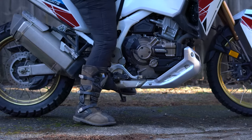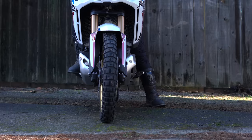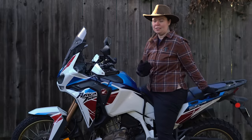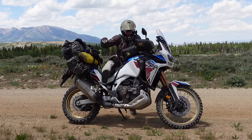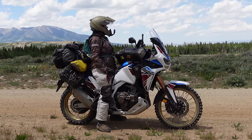I am five foot seven inches tall with an inseam of about 31 inches. I cannot flat foot both sides of this motorcycle even with the seat in the low position and all of the weight on the back of the bike. Because of the electronic suspension I'm able to adjust it to accommodate luggage on the back, but I do have to be a little bit more picky about where I park the bike and what kind of incline it's on.